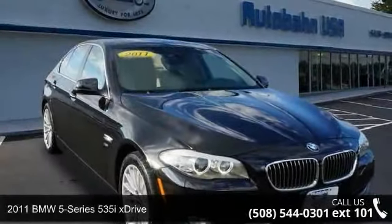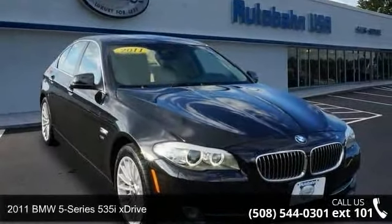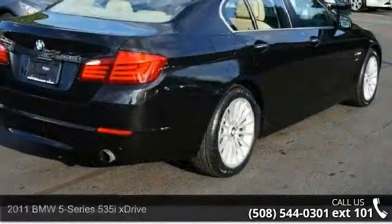Imagine yourself in this 2011 BMW 5 Series. Don't miss this great deal on a luxury vehicle.